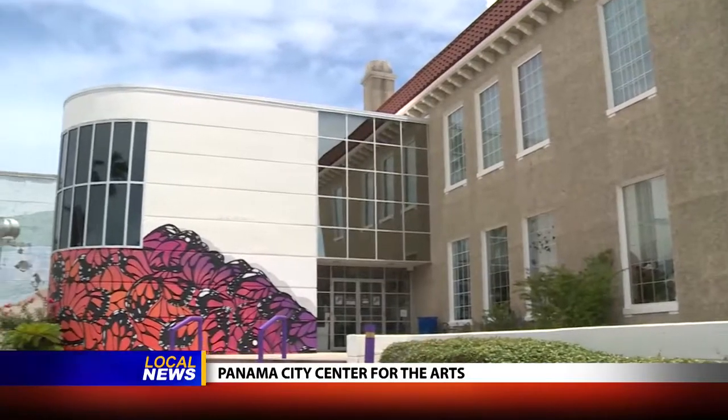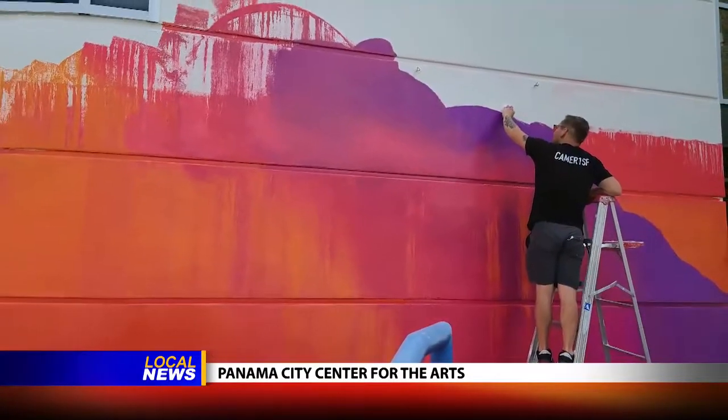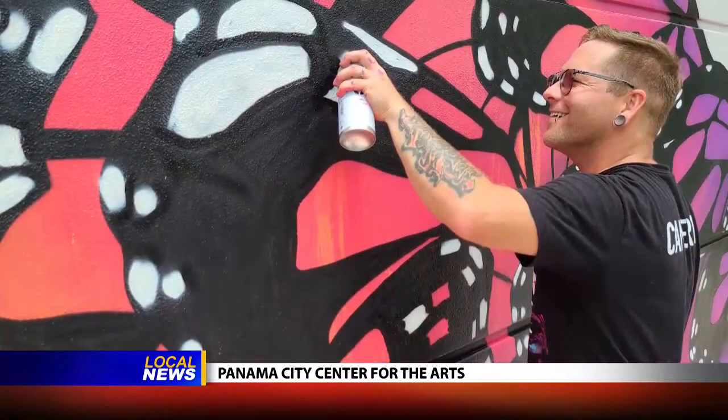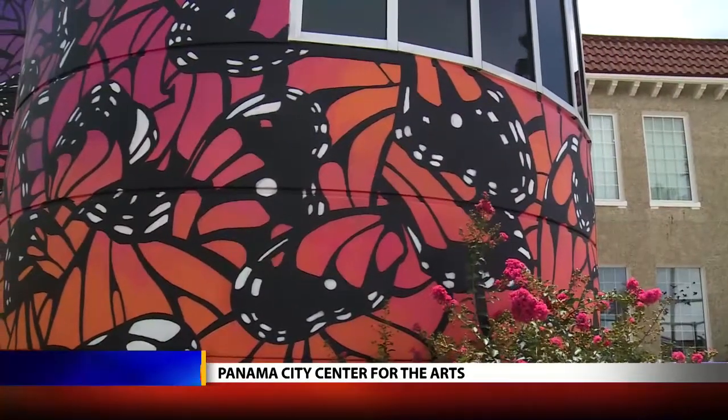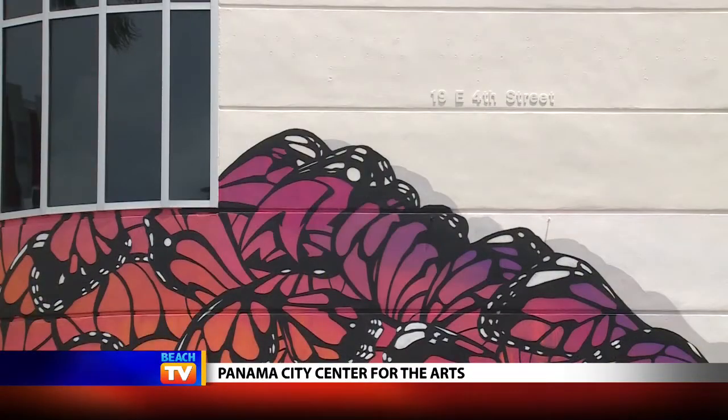One of the things we wanted to do was let people know that this is about art, and we brought in Cameron Moberg, a fantastic artist. He painted a beautiful butterfly mural on our building, so now you see art on the outside, you see art on the inside. It really kind of sets the tone.